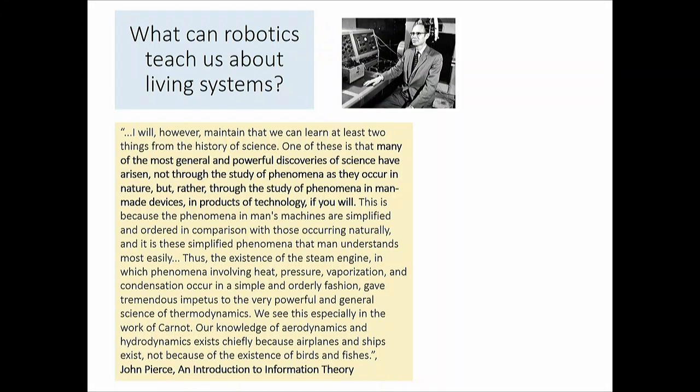What can robots teach us about living systems? I have a favorite quote from John Pierce, an early proselytizer of information theory. He argues that many of the most general and powerful scientific discoveries arose not through studying natural phenomena, but through studying man-made devices, because phenomena in machines are simplified and ordered compared to nature. Thus we understand thermodynamics most clearly through the steam engine — the work of Carnot.